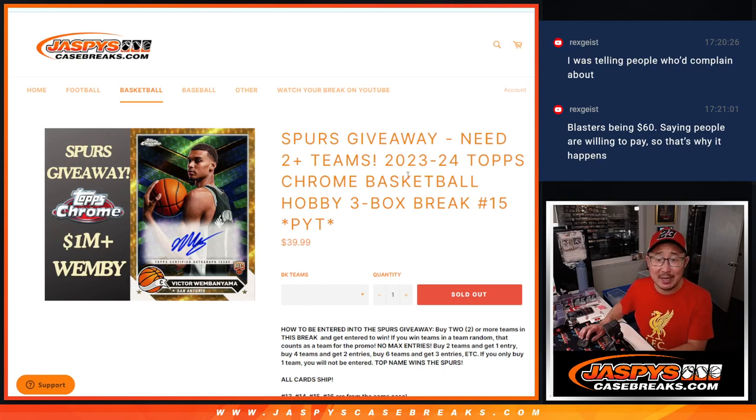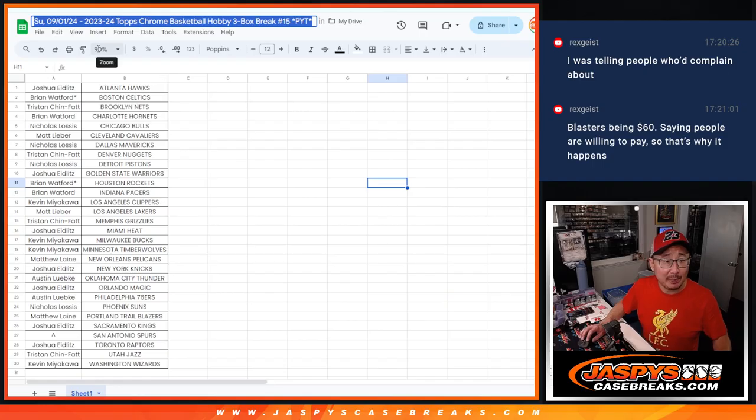Hi everyone, Joe for Jaspi's CaseBreaks.com coming at you with a 3-box break of 23-24 Topps Chrome Basketball. Break number 15 — this actually sold out before 14. Break 14 is going to go into a filler after I do this break. Big thanks to this group for making it happen.